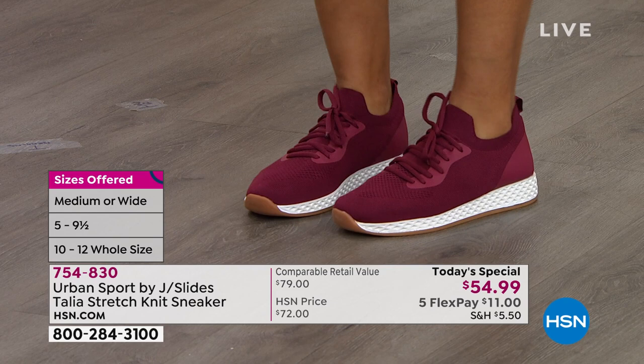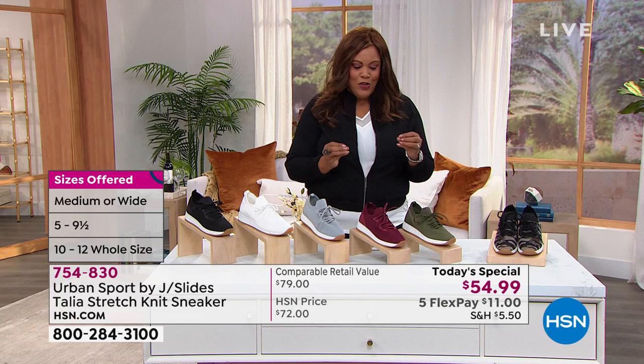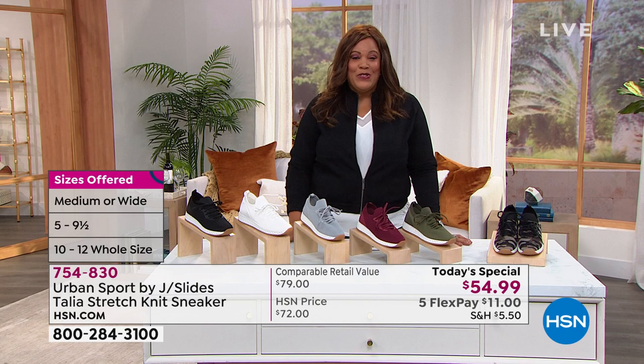I love that you can lace these up because if you have a narrow foot you need that adjustability, and if you have a wider or medium foot you need to be able to adjust it the way you like. The colors are absolutely fantastic — 5,600 sold since midnight.